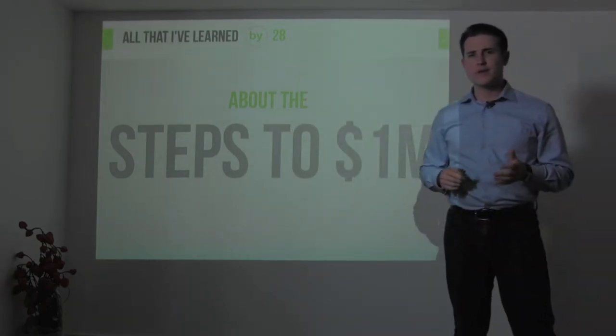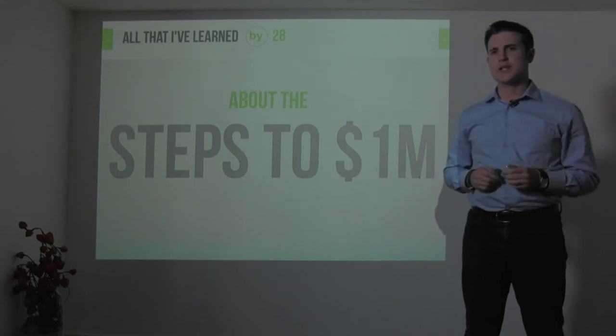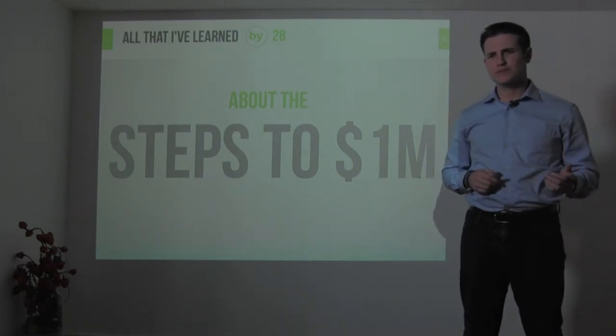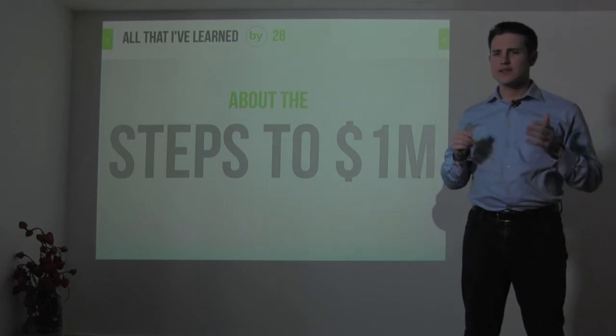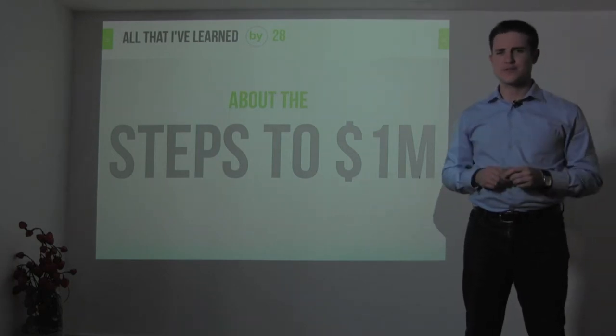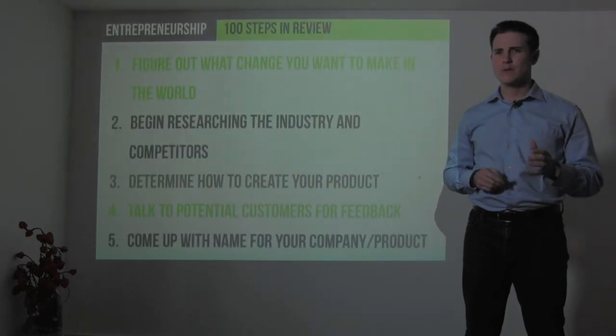I'm going to review 100 steps to go from startup to your first 1 million dollars in sales — a summary of the last 10 sections on building a company to 1 million dollars.